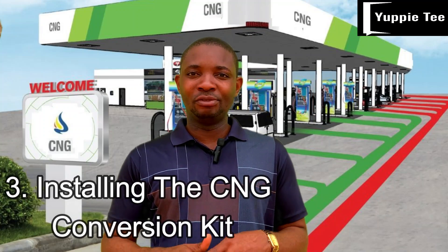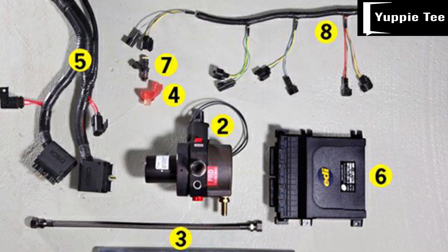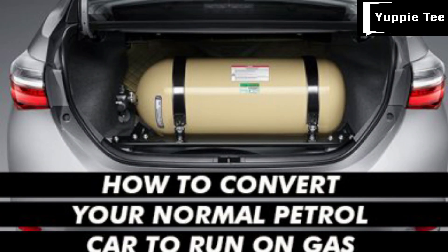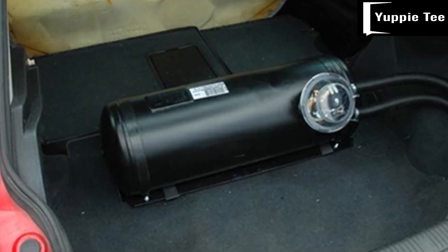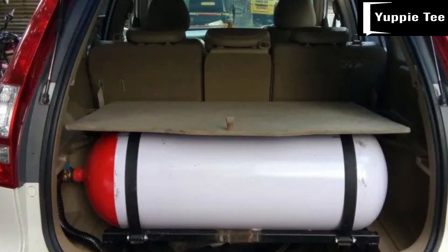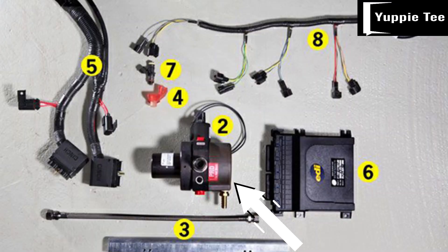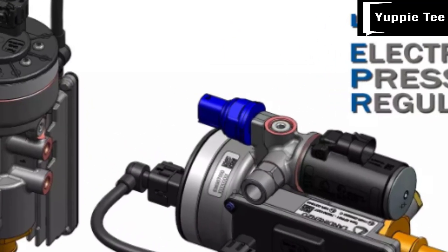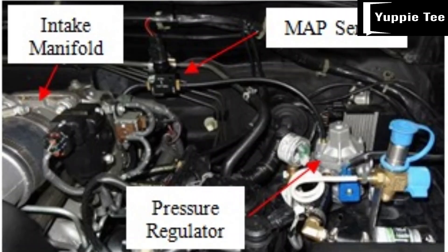Step three: installing the CNG conversion kit. With your car prepared, it's time to install the CNG conversion kit. Step one: mount the CNG cylinder — securely mount the cylinder in the designated location, ensuring it is properly fastened and does not interfere with any other components. Step two: install the pressure regulator — the pressure regulator reduces the high pressure of the CNG coming from the cylinder to a suitable level for the engine. Mount the regulator in the engine compartment following the manufacturer's guidelines.